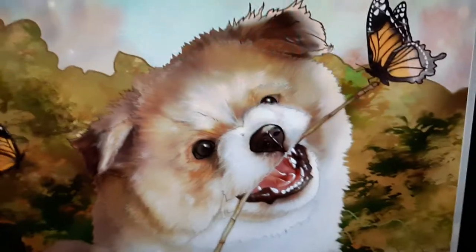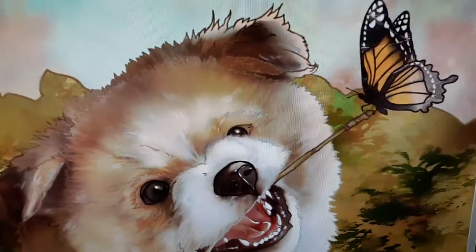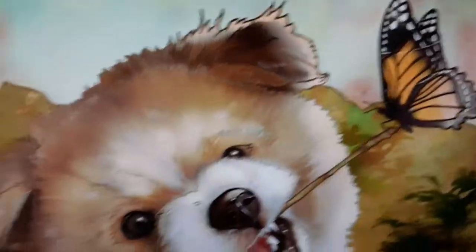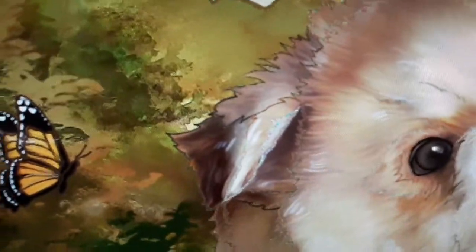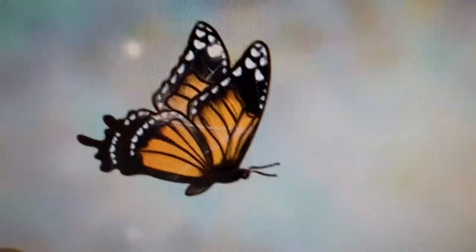Starting off with this little guy in here — he's just biting a twig, and he kind of shared with a butterfly. I think they're Monarch butterflies. I've got one up here, one over there. I think Monarch's are very beautiful butterflies. I think there's one more in my picture. Oh yeah, I've got this little guy way up here — he's sliding in for some action.